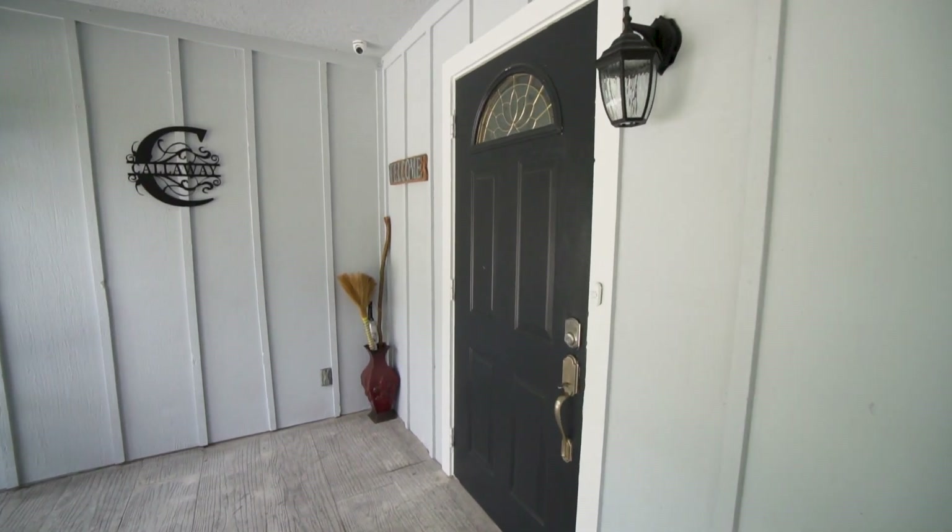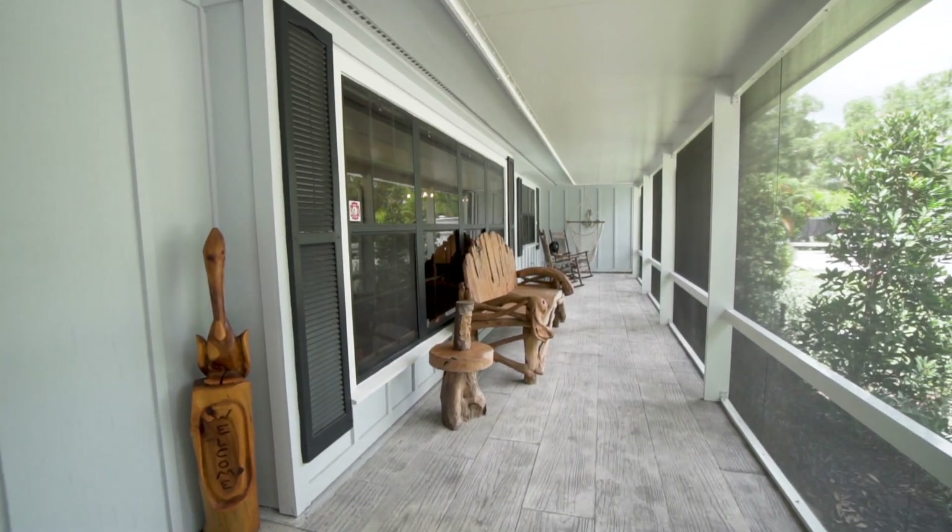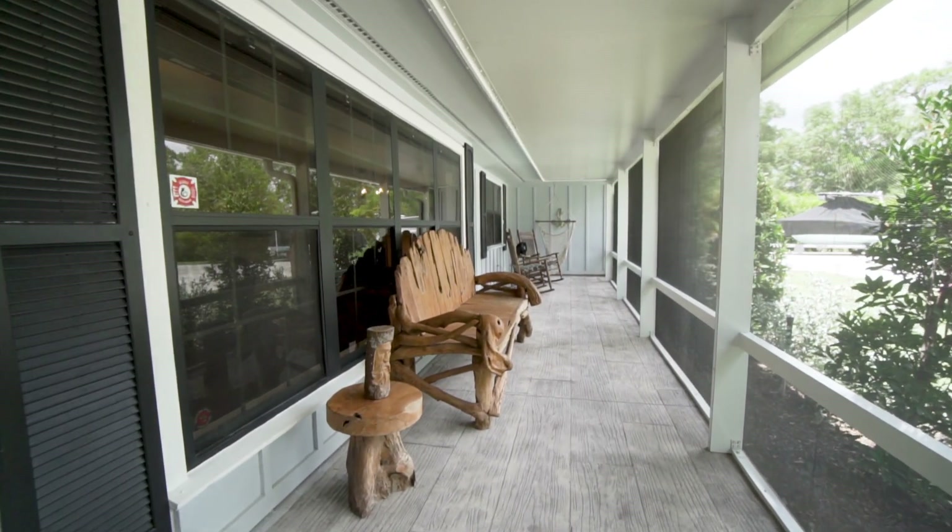You enter the home through this huge screened-in patio with stamped concrete featuring a wood plank effect, giving you that country home look and feel.